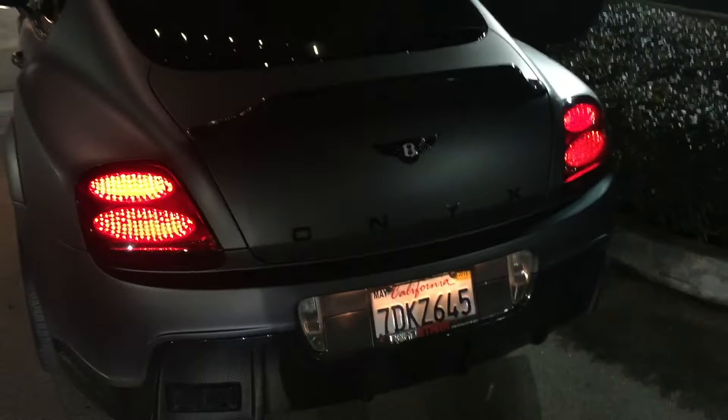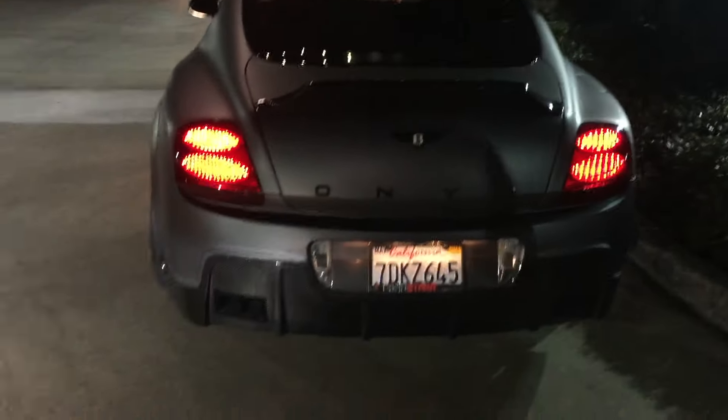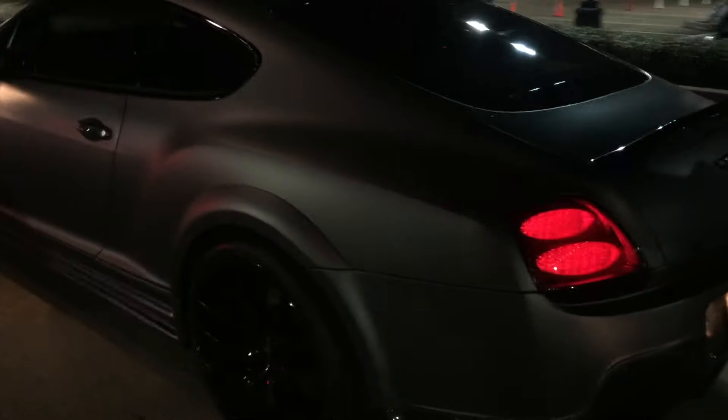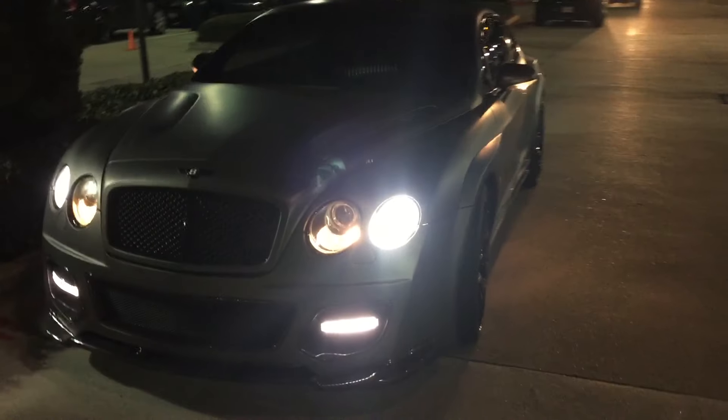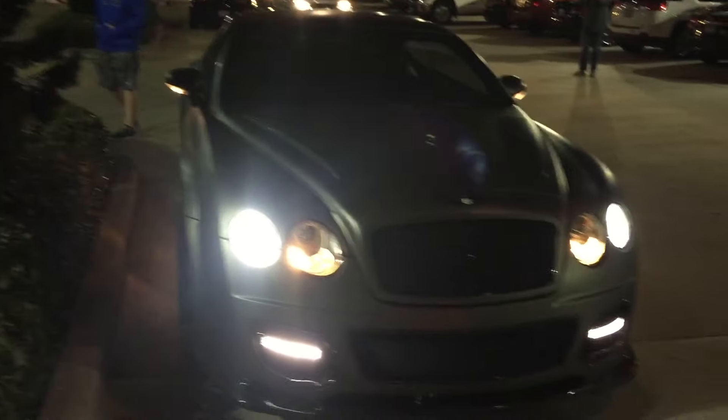We found an Onyx Bentley here at Uptown Park. Just talked to the owner — 1 of 103 in the US, and it's here in Houston, Texas. Look how sick this thing looks. You're never gonna see another one like it — Onyx Bentley.